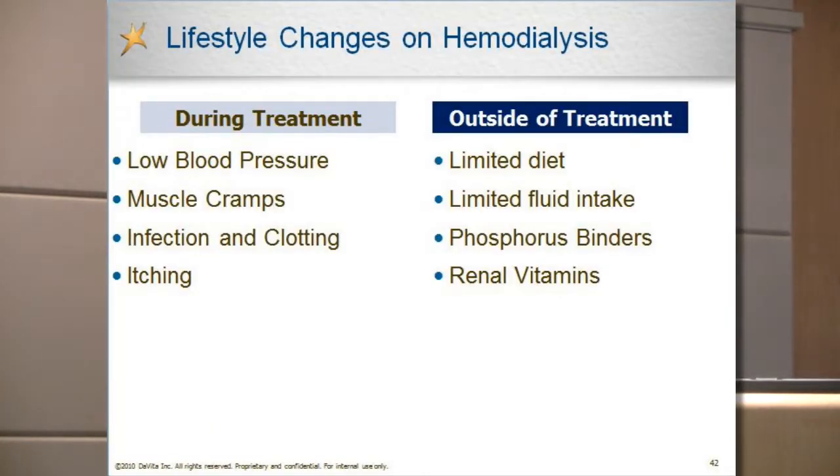Briefly running over dialysis complications and lifestyle changes: low blood pressure can occur because we're trying to replace the kidneys, which used to work 24/7, now in just three hours per session three times a week — we have to rev up the cleaning and fluid removal. That's why there has been a lot of thought about extending treatment time. There's more and more evidence that longer or more frequent dialysis is better for patients, and also avoids symptoms like low blood pressure and muscle cramps.